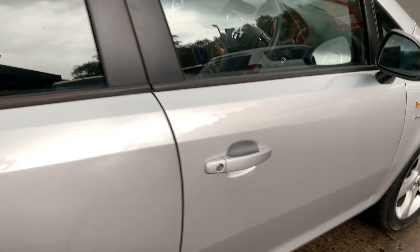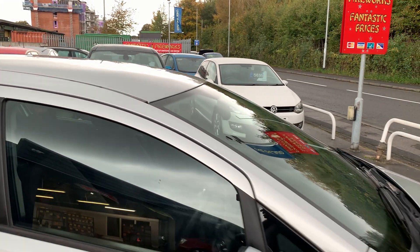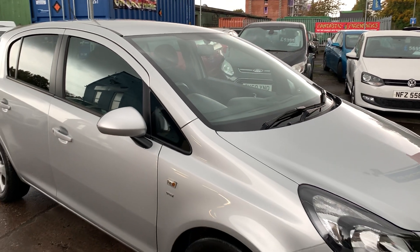We'll MOT and service the car for you when it's sold. Part exchange is welcome. Finance is available via our online calculator. The car's been HPI and mileage checked and we also include a free 12-month AA membership.